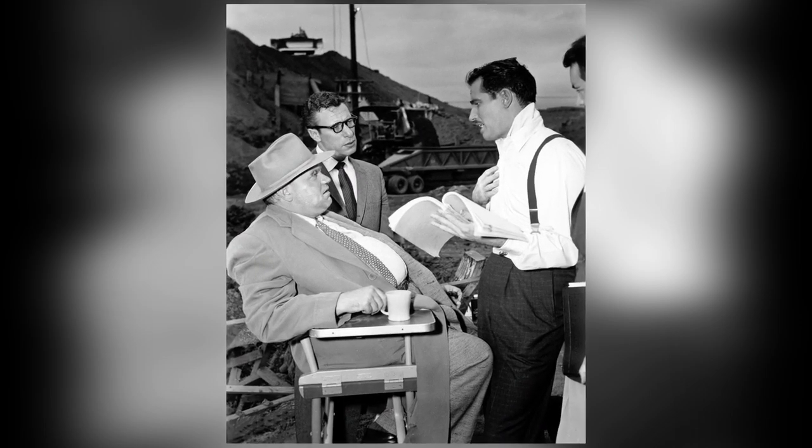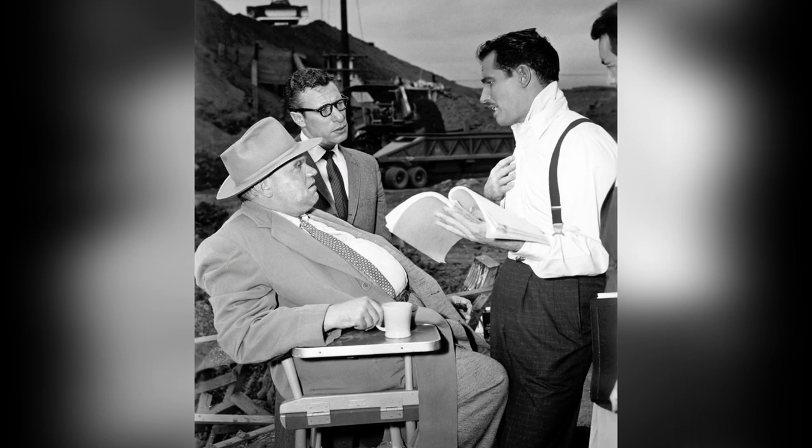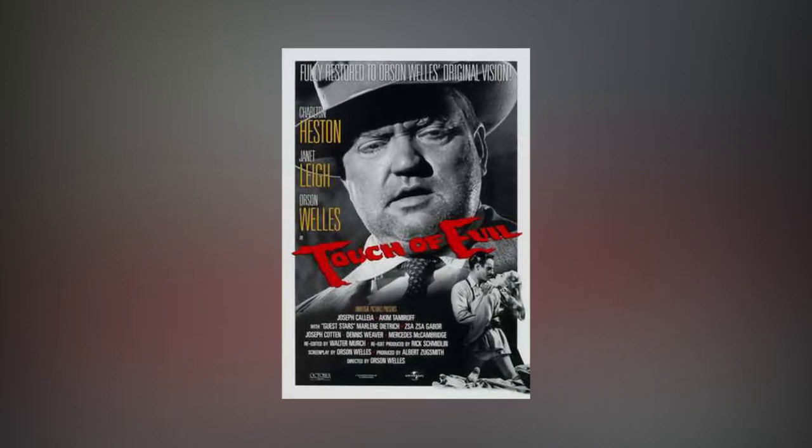Nearly 60 years earlier, the Academy that gives out the Oscars completely ignored the film considered the first to use a true long take: Touch of Evil, directed by Orson Welles. In the first three and a half minutes, Welles uses the long take to create tension and to include the audience in the danger ahead.